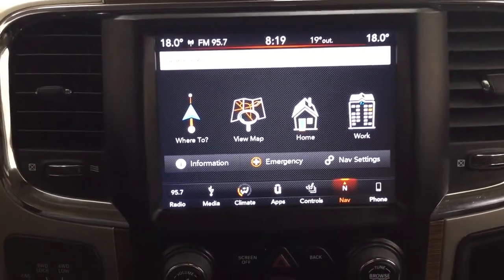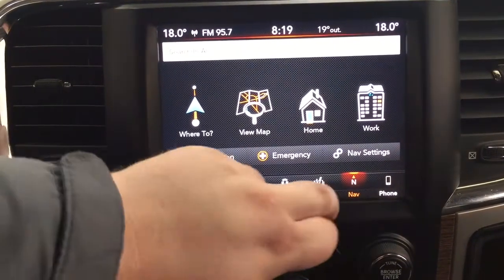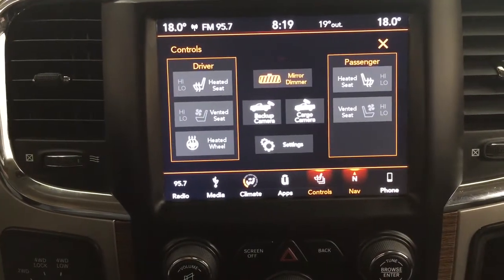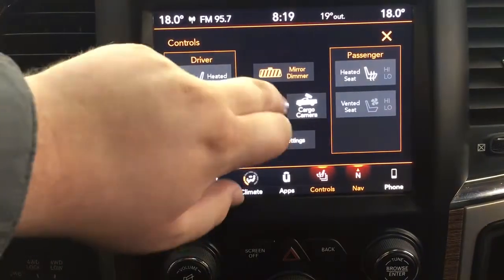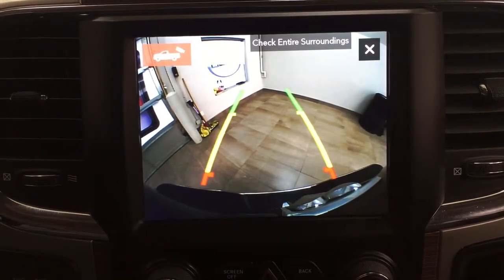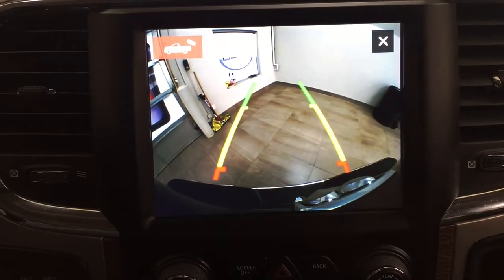Taking a look at the center dash area, you can access navigation, audio, media, and climate controls. Going into the controls menu, you'll find heated and cooled seat controls for driver and passenger along with a heated steering wheel. You can also access the backup camera through here, with guiding lines that make it easier when backing into a stall or hooking up a trailer.